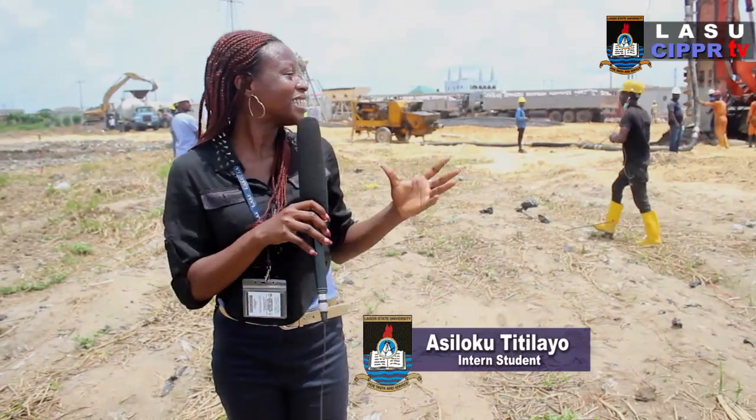This is going to change the atmosphere and the serene environment of LASU. With the event center and about 36 ensuite rooms here, this will put LASU on the world map. People coming from afar won't need to lodge in a hotel — they have a place to stay within the university. This is a first of its kind, even in Nigeria, and it is a plus for us. In the next 18 months, this edifice should be ready for use. I am Atilopu Titulayo reporting for CIPPR.